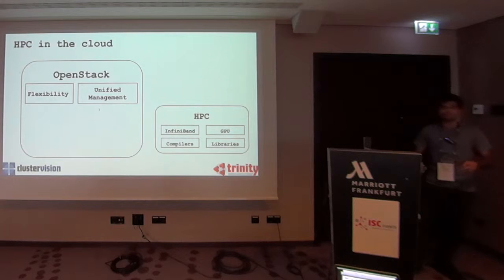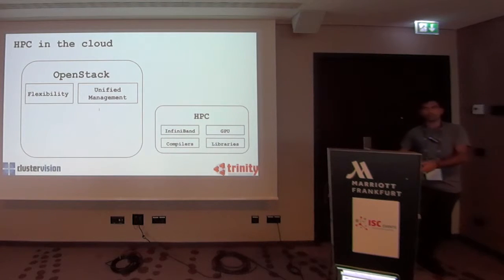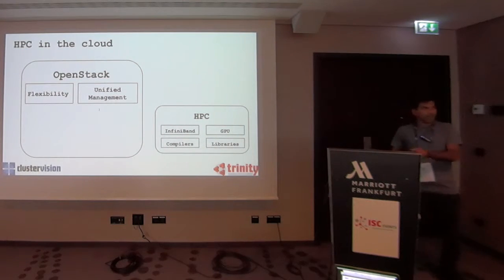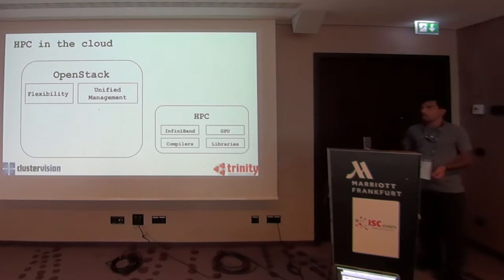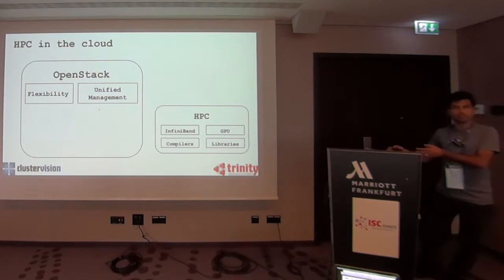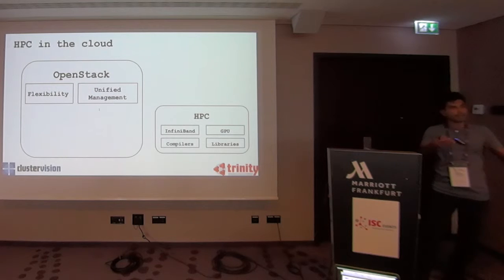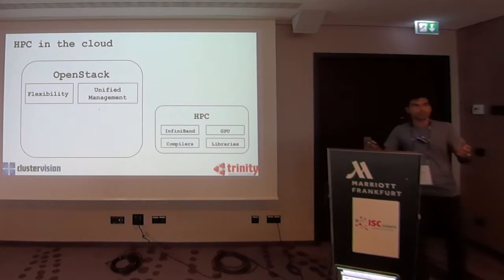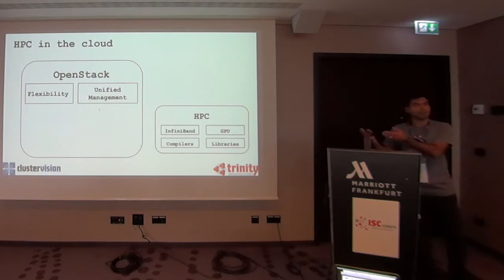From the HPC users, what a cloud gives you is flexibility. In a traditional cluster, you're bounded by what your sysadmin chooses for the environment — if the sysadmin says run CentOS 7, you have to run CentOS 7. On the other side, from the management perspective, from general IT people, cloud is very good because it lets you manage everything very transparently with a single dashboard for all your resources.